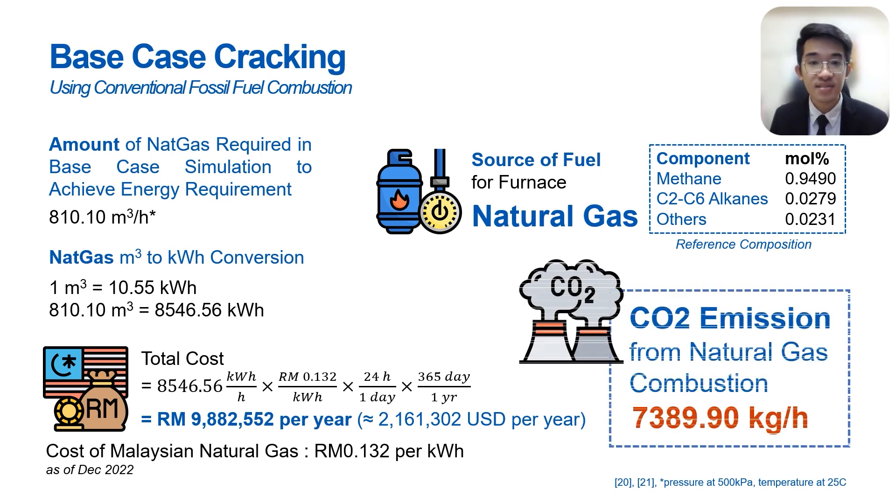On the other hand, this process also produces over 7 tons per hour of carbon dioxide from natural gas combustion. This raises the question: is conventional steam cracking using fossil fuel sources still the best option? Let us find out in the next cases.